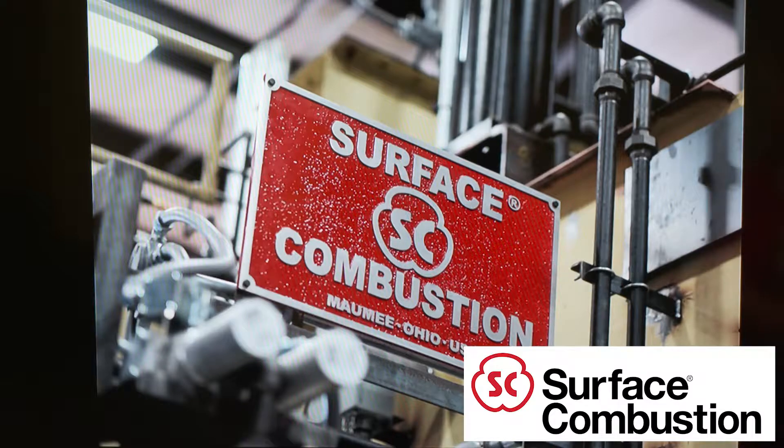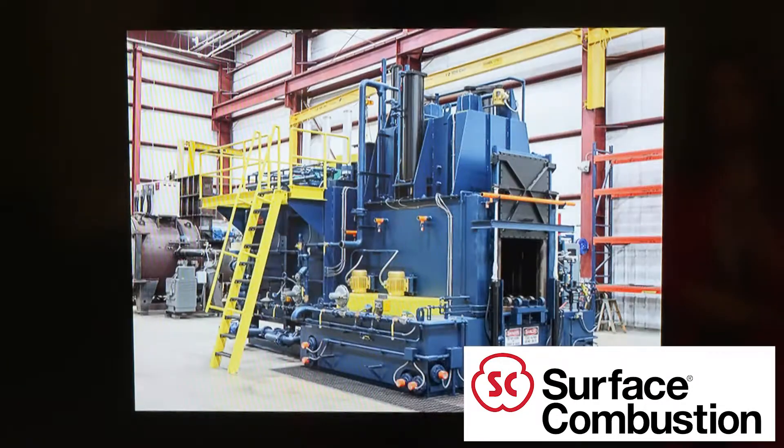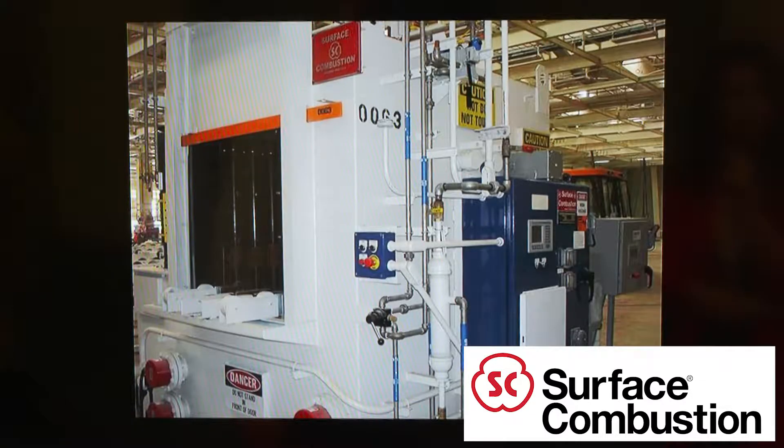Surface Combustion provides rugged, reliable thermal processing solutions for heat treaters that are engineered to perform and built to last. We are U.S. owned and we design and manufacture all our equipment right here in Ohio. For over a century we have partnered with our customers to offer the most valuable heat treating equipment in the industry.